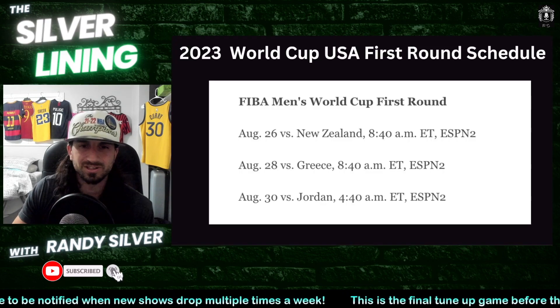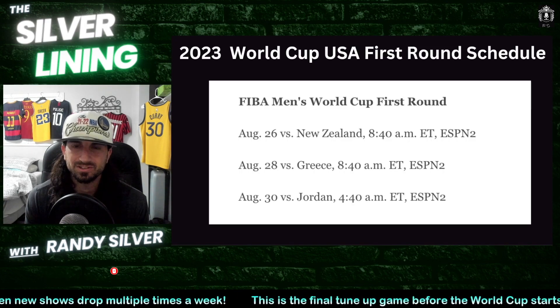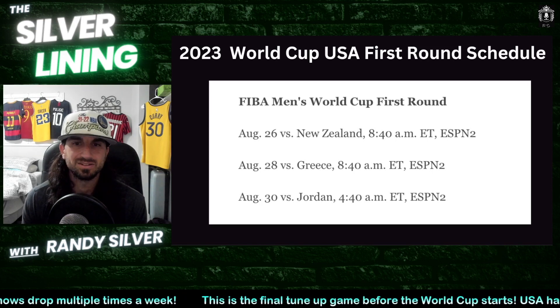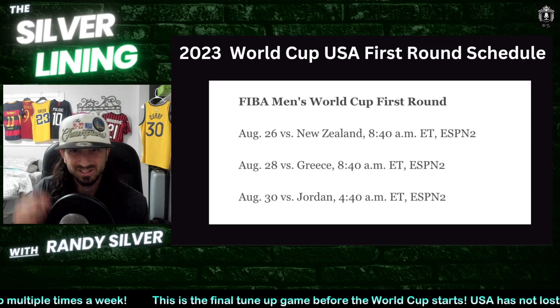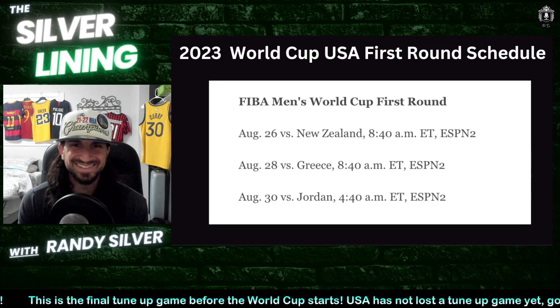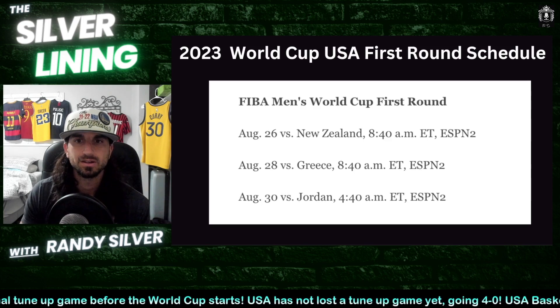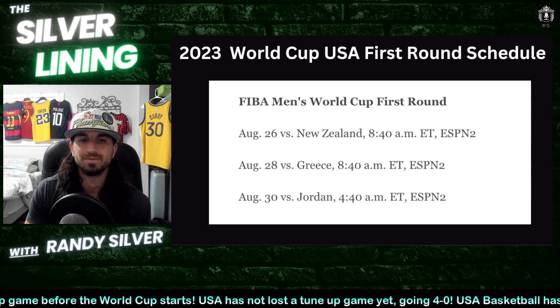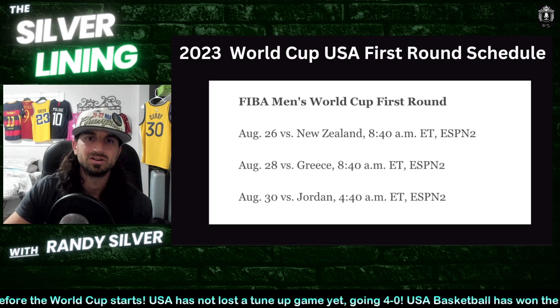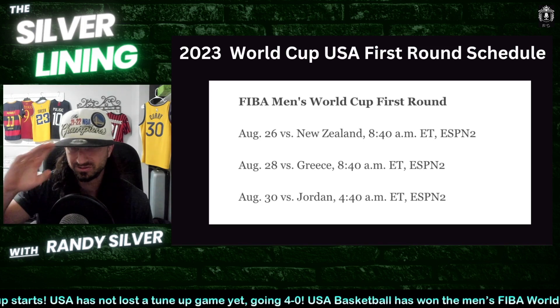On to the FIBA World Cup — New Zealand, Greece, Jordan. All game times are Eastern, so wake up early to watch Team USA go after it. First game: New Zealand. Here at Silver Lining we'll have the full recap for you. Randy Silver TV — please like and subscribe. Until August 26th, let's go Team USA!